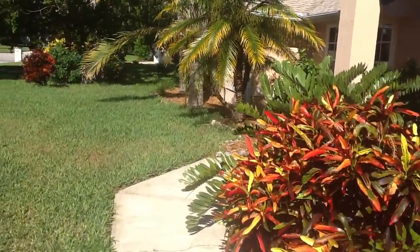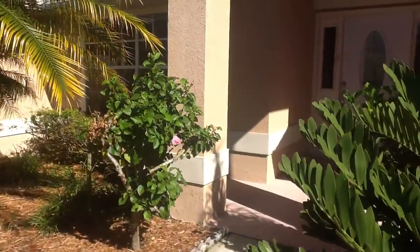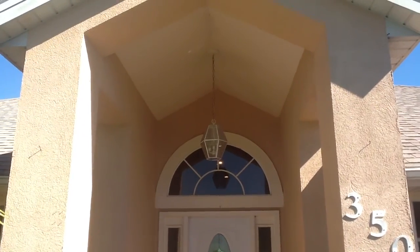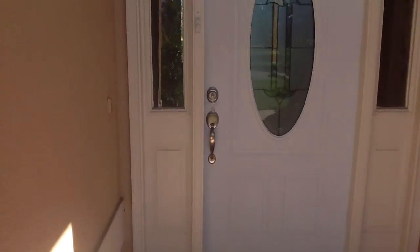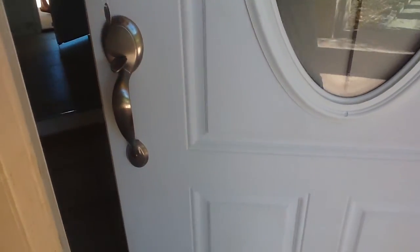There are also virtual tours and snapshots on the local Brevard MLS. This door is just installed and it will be painted. This is the front foyer. When we come in, we'll see a large mirror at the entryway.